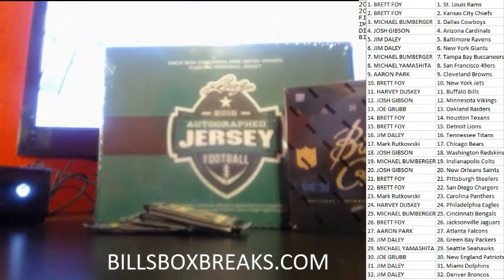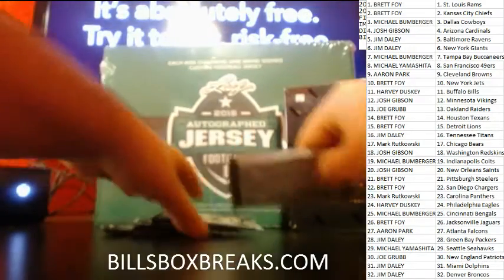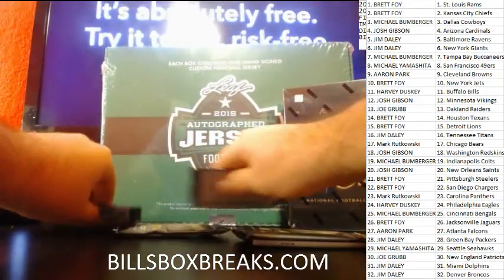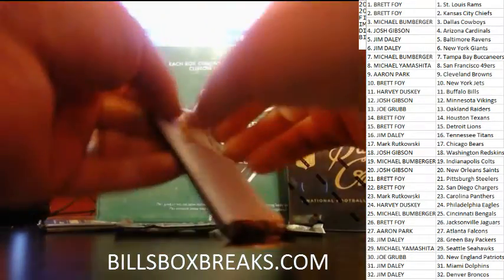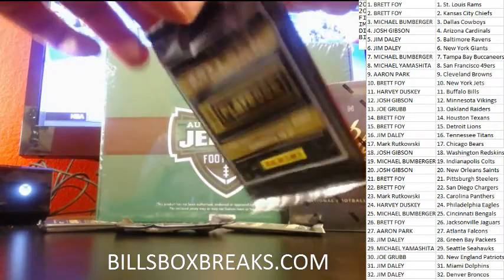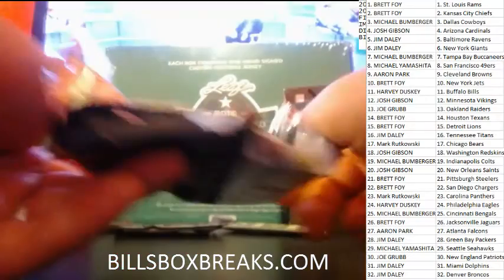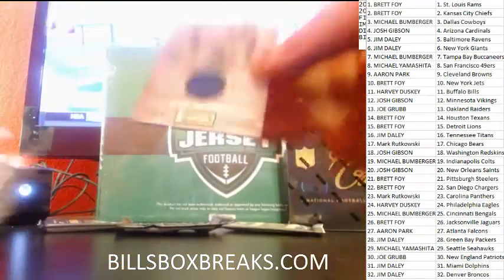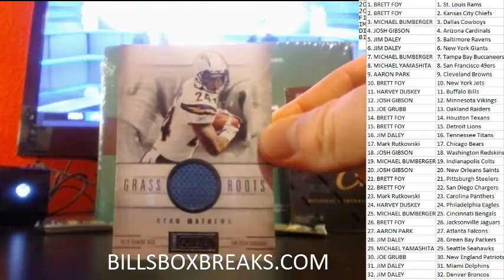You know, the daily grind — you know the grind. Looks like the booklet might be a redemption, let's see. The struggle is real man. Alright, first card for the Chargers — Ryan Matthews grassroots jersey.